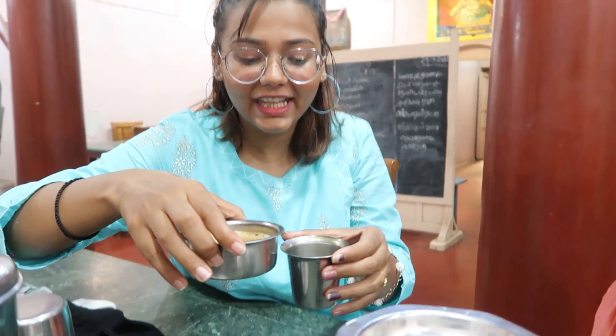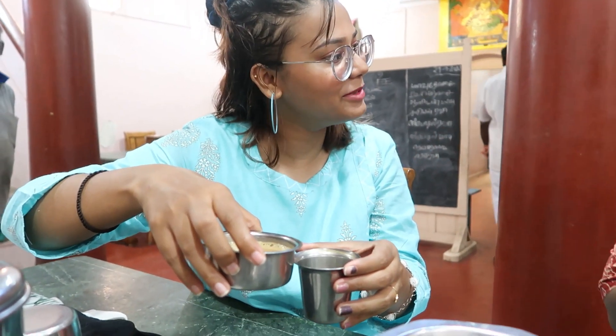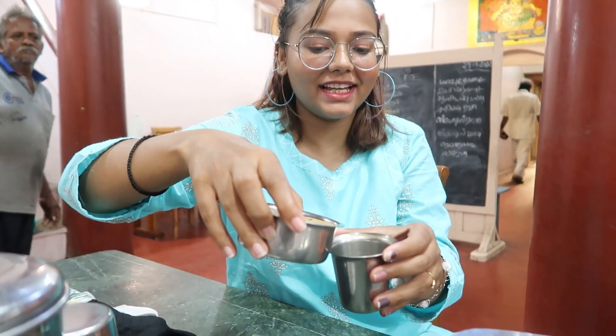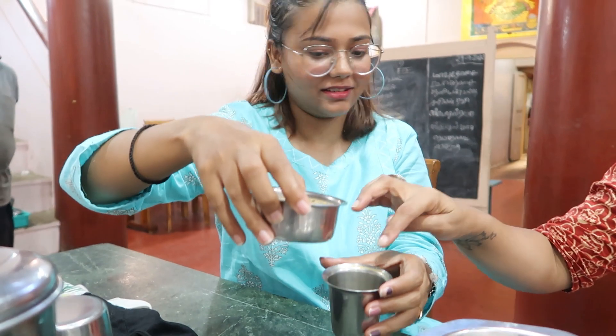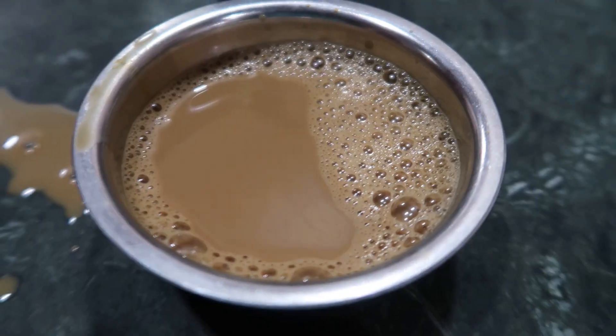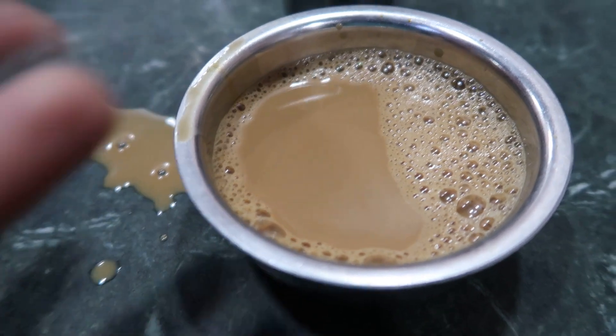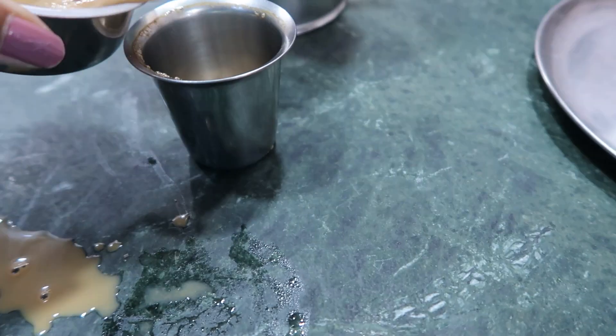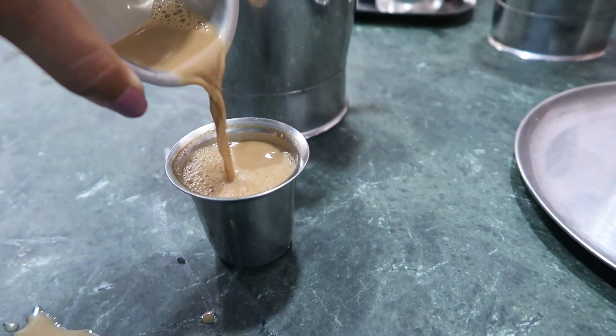I'm having filter coffee in the Coffee Palace. I actually spilled it — it's good, but it's okay. How do you taste this? It's good.